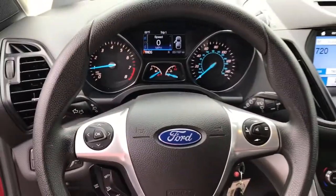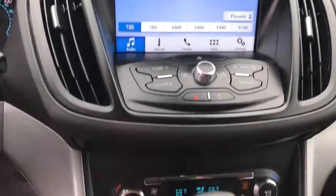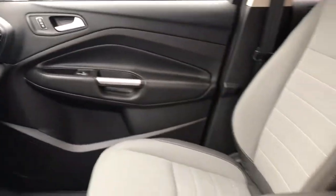Keyless entry, 4-wheel drive, fog lamps, satellite radio, backup camera, aluminum wheels, steering wheel audio controls, power driver seat, Bluetooth connection, stability control.